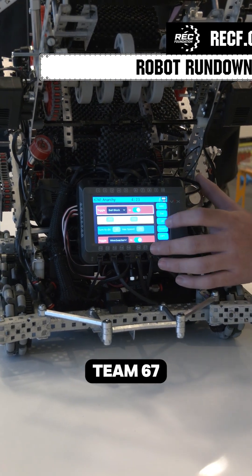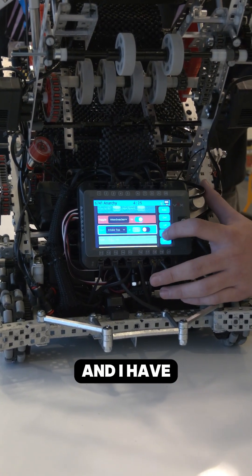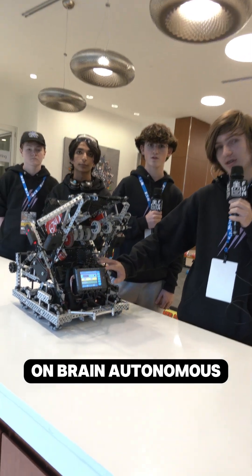Hello, my name is Ezekiel from Team 6741A Anarchy, and I have made this fully on-brain autonomous editor.